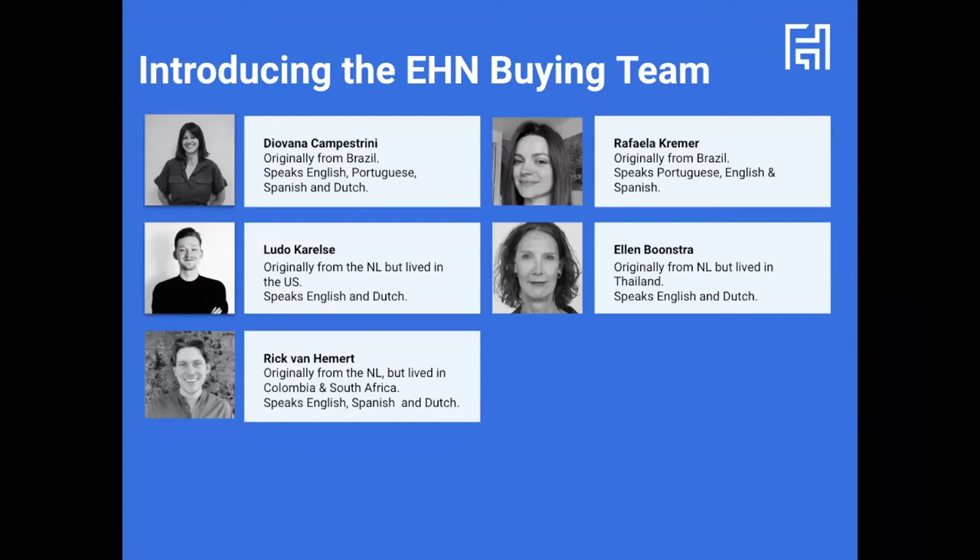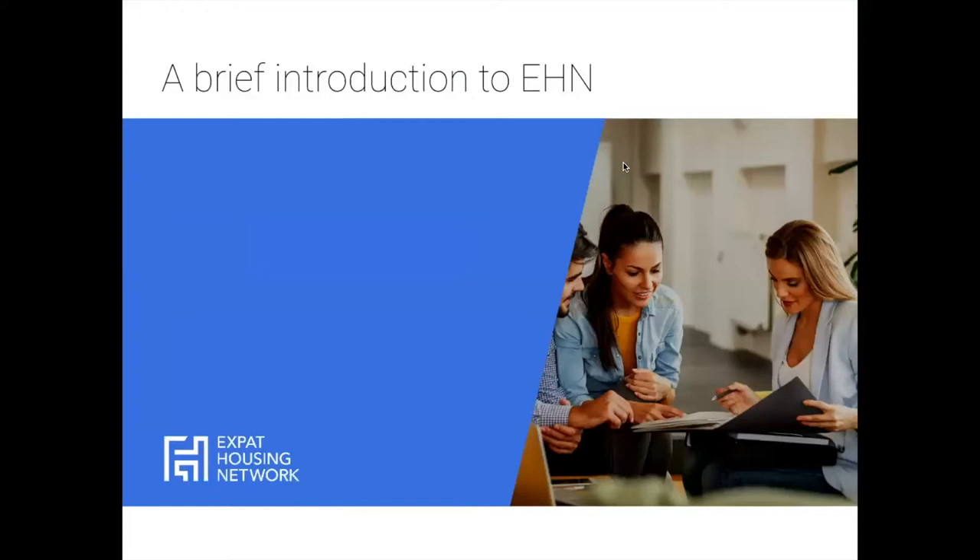Giovanna is from Brazil and the Netherlands. We also have our colleague Rick, who has lived in Colombia and South Africa, Rafaela also from Brazil, and Ellen, who is from the Netherlands but has lived in Thailand for the majority of her life. So we have people from all over the world.